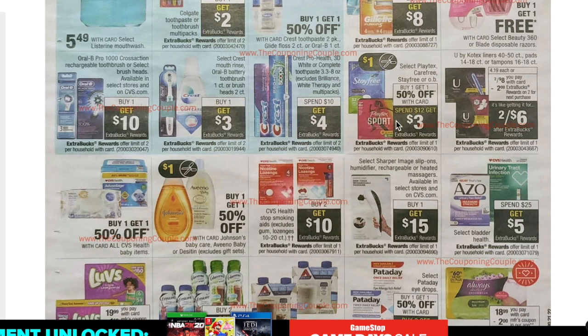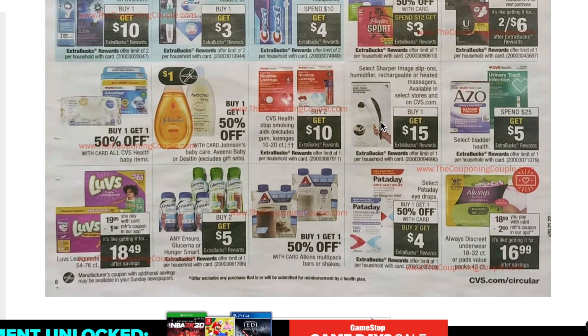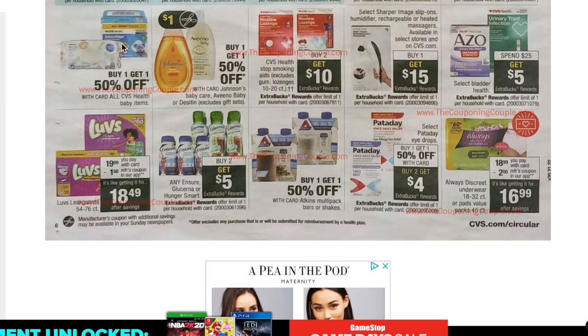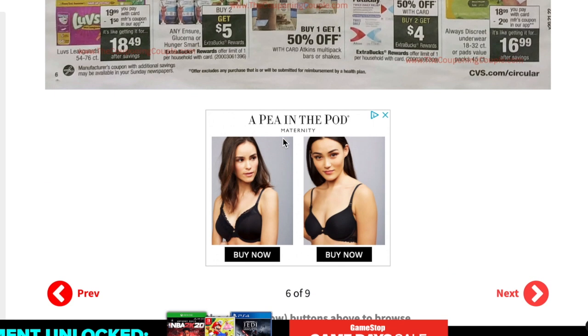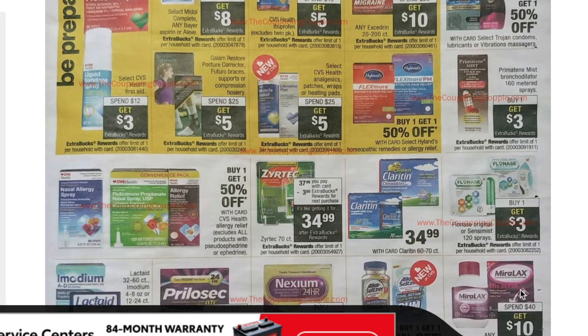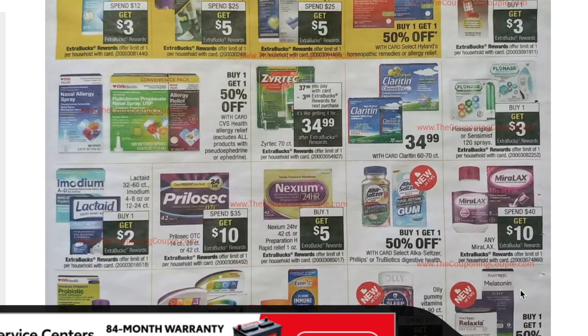Playtex Sport is buy one get one 50% off with spend $12 get $3 back. There are $2 off coupons and Ibotta offers that can make for a good deal if still running. All CVS Health baby items are buy one get one 50% off — I love to get the travel cup baby wipes during this deal because it makes them ridiculously cheap. I'll show that in my walkthrough later this week.